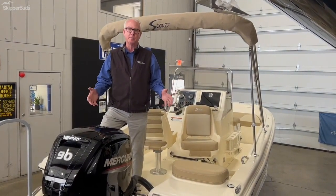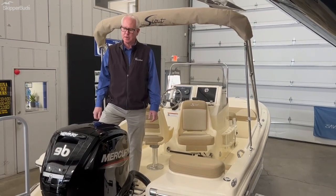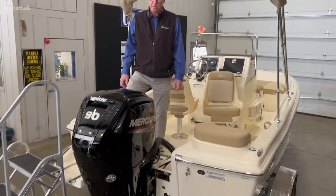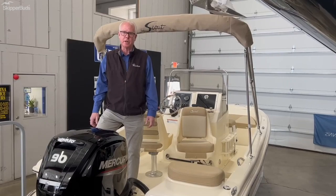Same quality materials used throughout — all hand-laid fiberglass. The company does not scrimp regardless of size. As you can see, it's got a 90-horse four-stroke Mercury on the back, which also has the optional hydraulic steering, a big plus for ease of operation.